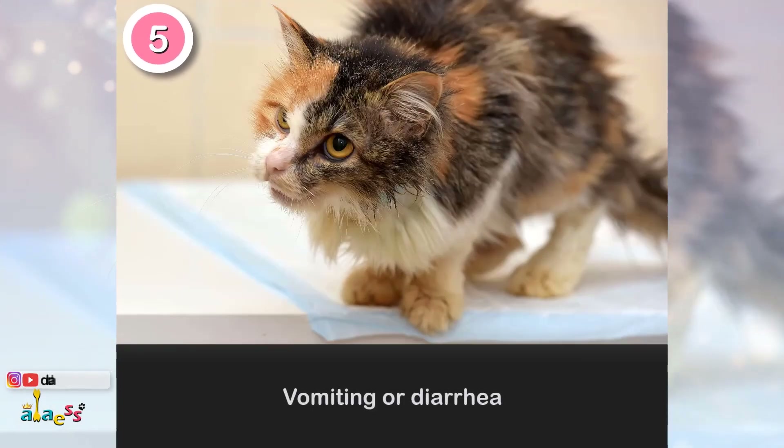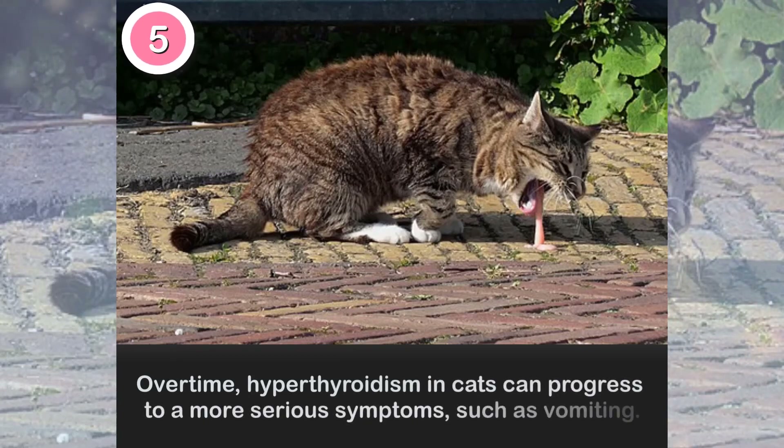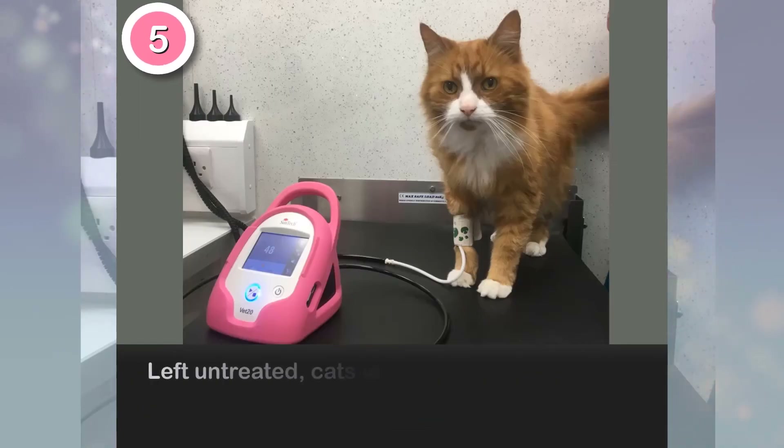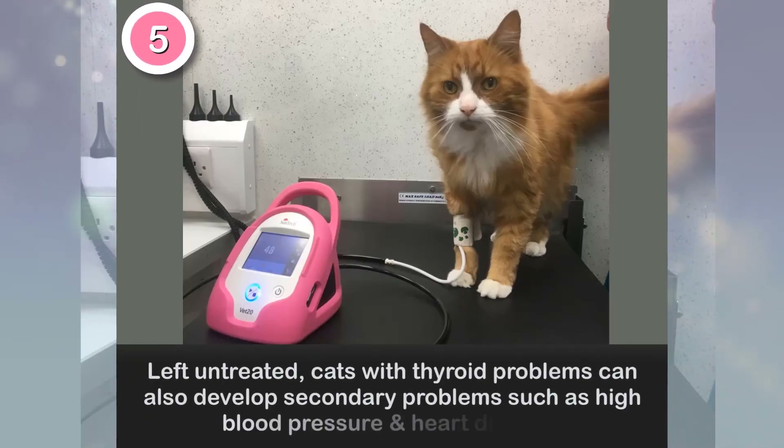5. Vomiting or Diarrhea. Over time, thyroid problems can progress to more serious symptoms, such as vomiting. Left untreated, cats with thyroid problems can also develop secondary problems, such as high blood pressure and heart disease.